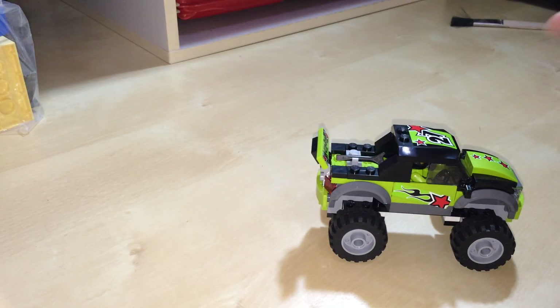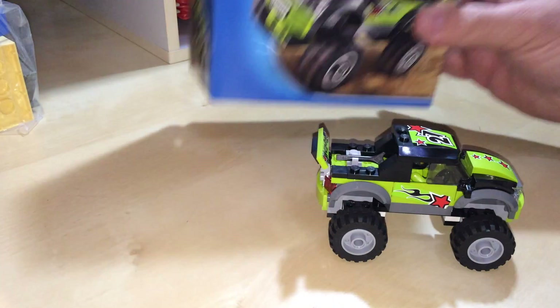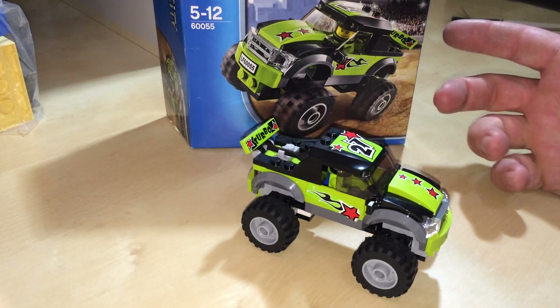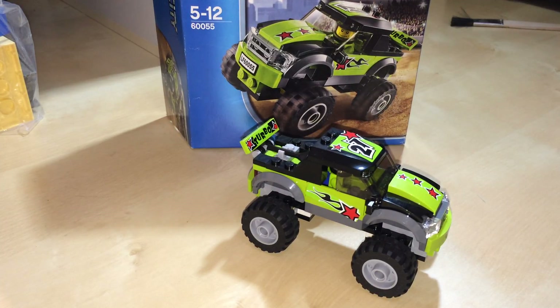And that is it. This is the race monster truck from 2014. This will be going in my city, so we'll see it there. Thanks very much guys for watching, and we'll talk to you later. Bye.